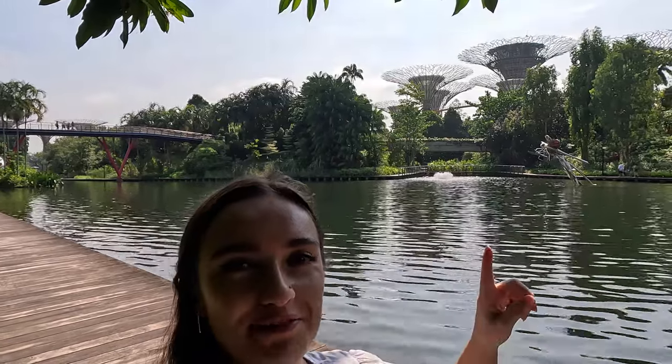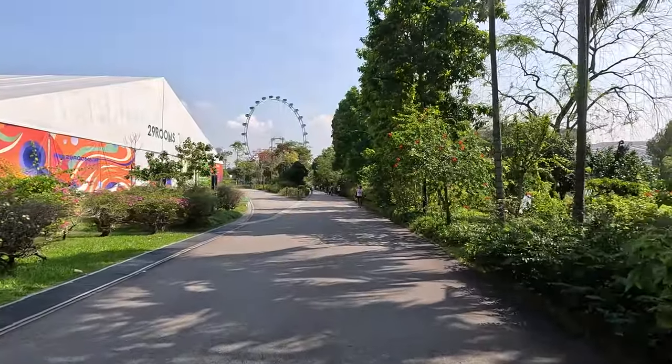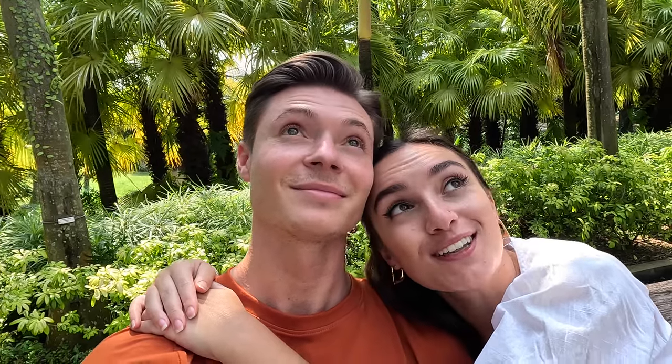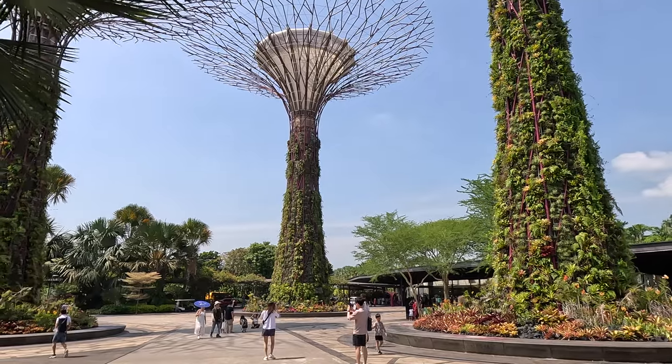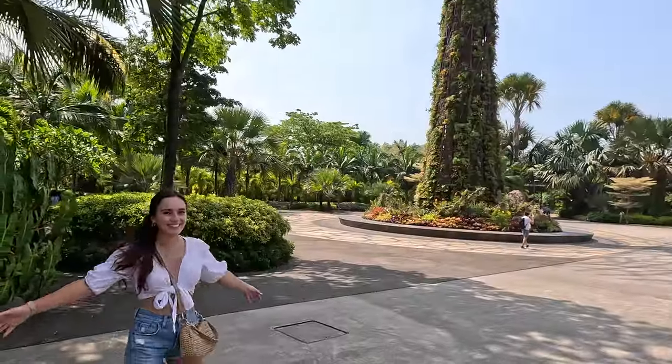Behind me we have Gardens by the Bay and the area is just so beautiful and green and tranquil and lovely. We're going to go and explore inside now. We've just sat down and it's absolutely stunning. They're basically like fake trees but covered in loads of plants and it's just so beautiful. At night they light up and do all different light displays, and they change once a month so whenever you come to Singapore they'll always be different.